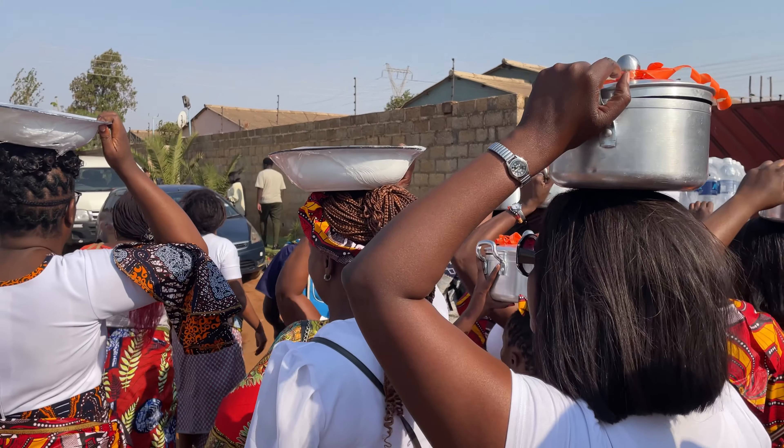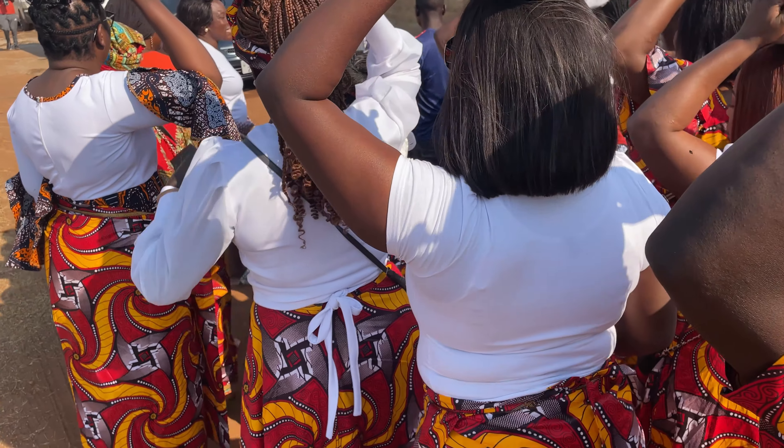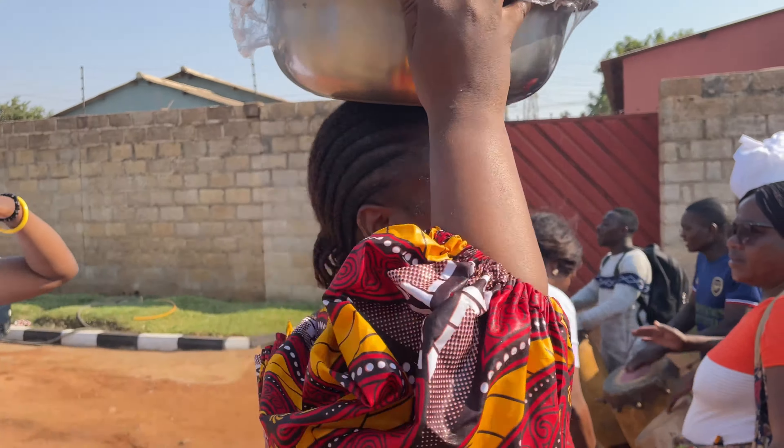At this point we cannot proceed further until the groom's family gives some amount of money. You can see the chitenge — it's for the groom's family to put money in before we proceed.